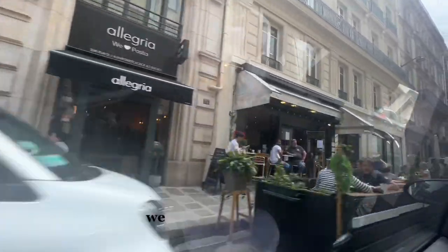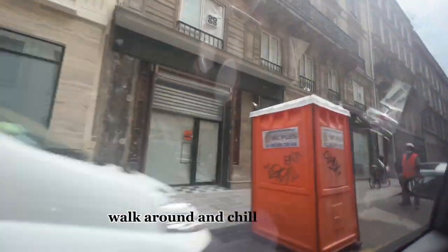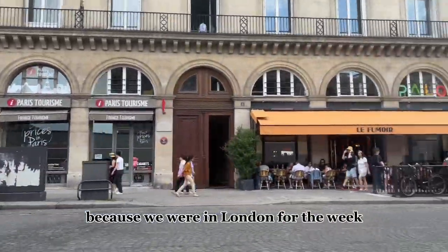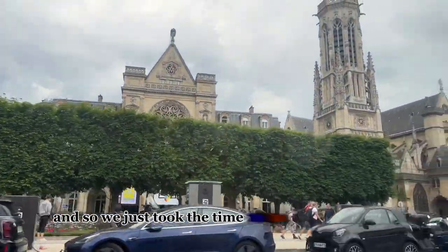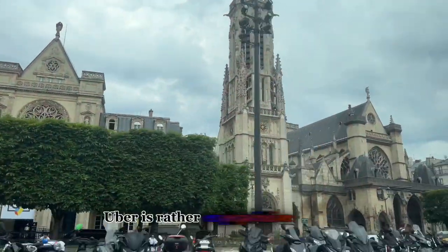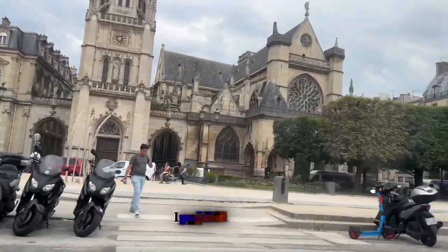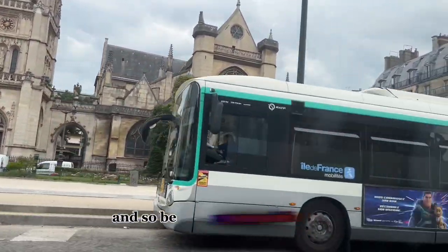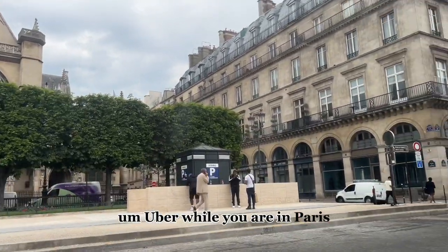If it's not your first time, we just wanted to go in, have lunch, and walk around and chill out in Paris, because we were in London for the week visiting my family. So we just took the time to hop in an Uber. Uber is rather expensive — it's probably one of the most expensive cities I've paid for Uber in — so be prepared if you plan to Uber while you're in Paris.